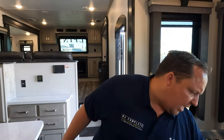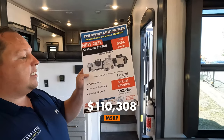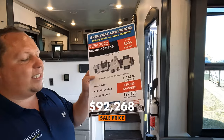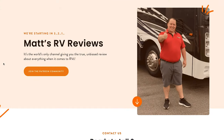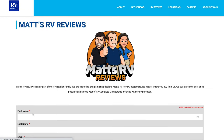It's time for the MSRP! The MSRP on this unit is $110,308. There's $18,000 off, bringing it to a discounted price of $92,268 — that's a phenomenal sale price. Big shout-out to Mid-State RV. If you're interested, go to mattsrvreviews.com, fill out the contact form, and we'll connect you with the closest Alpine dealership as part of our partnership for a great deal.